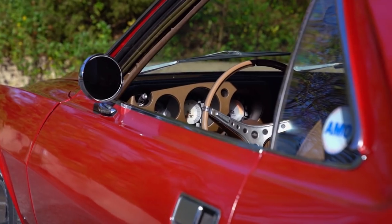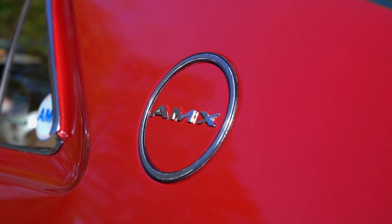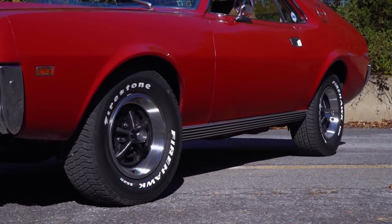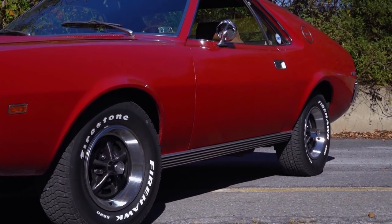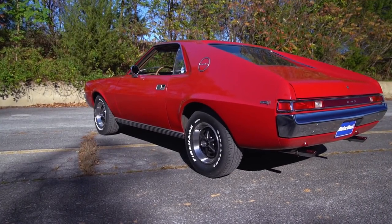So five months after the Javelin debuted, the 1968 AMX arrived. All designers had to do was shorten the wheelbase, remove the back seat, and adjust the rear styling accordingly.